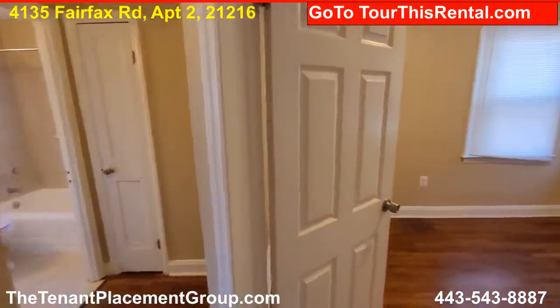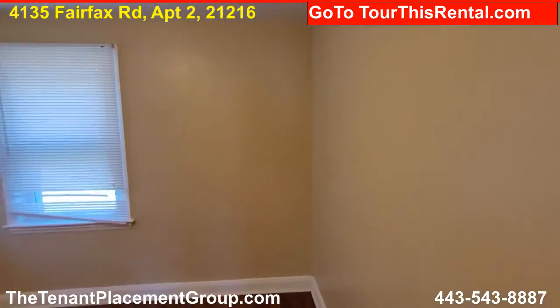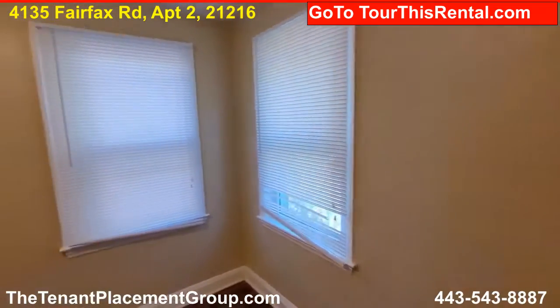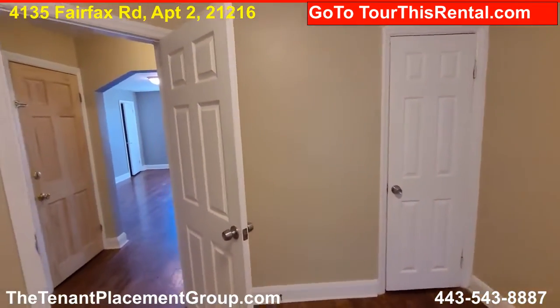And then we go into bedroom number two — again, a decent sized bedroom. They all have closets of course.